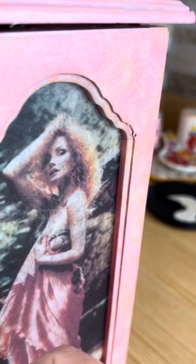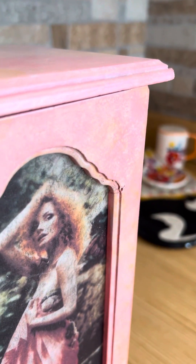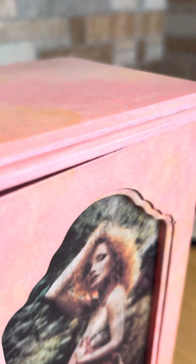And the inside of the box, I redid the entire inside — I redid it all with the pink velveteen paper that I bought on Amazon.